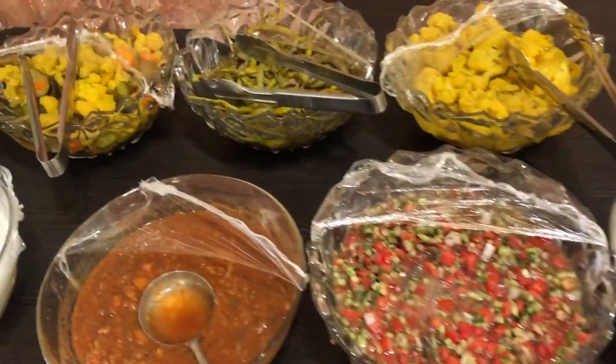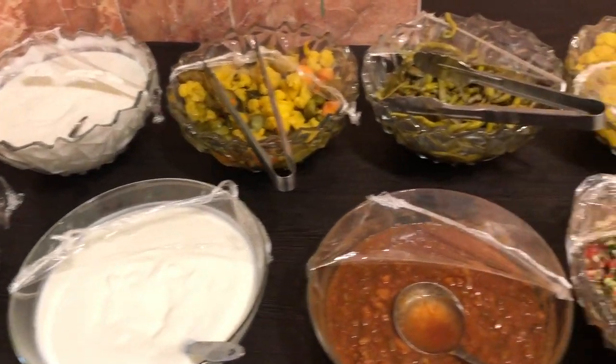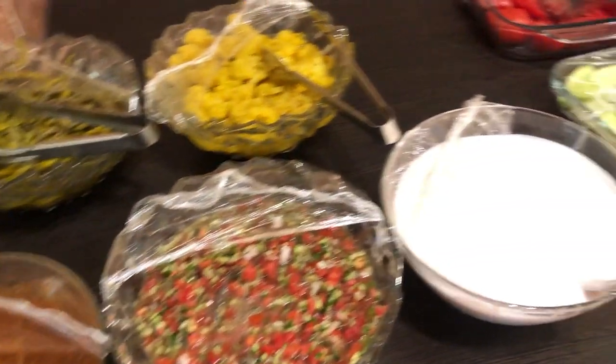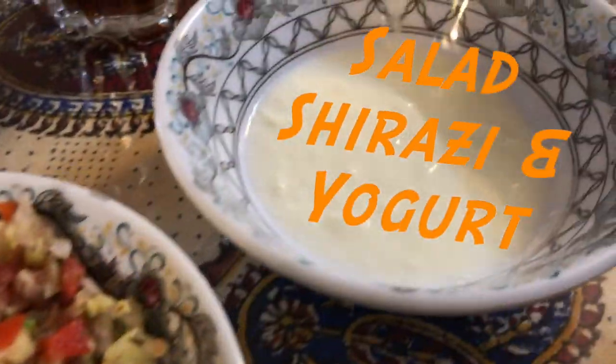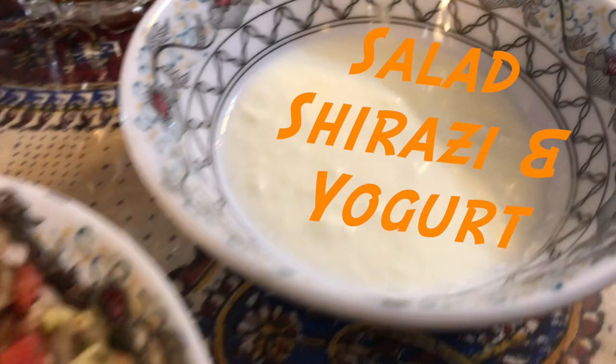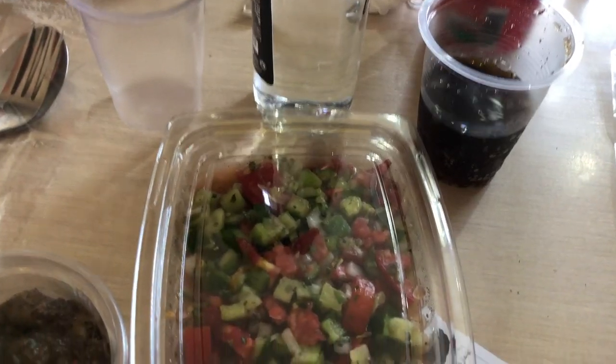For appetizers, you can see there are many types of pickles, and the salad also contains fresh vegetables. One of the most popular appetizers is a salad called Salad Shirazi. It comes everywhere — we can see it everywhere here.